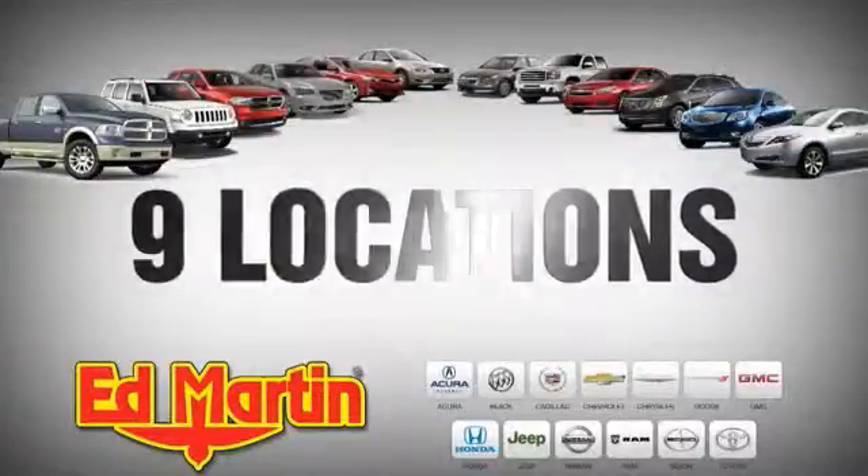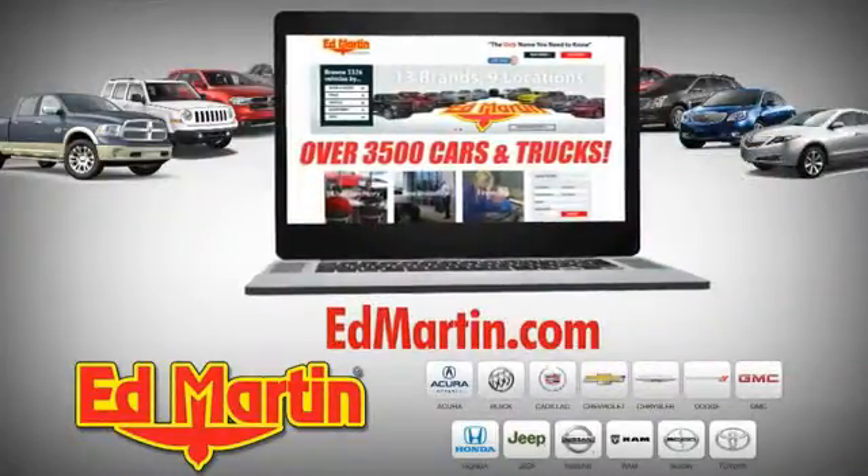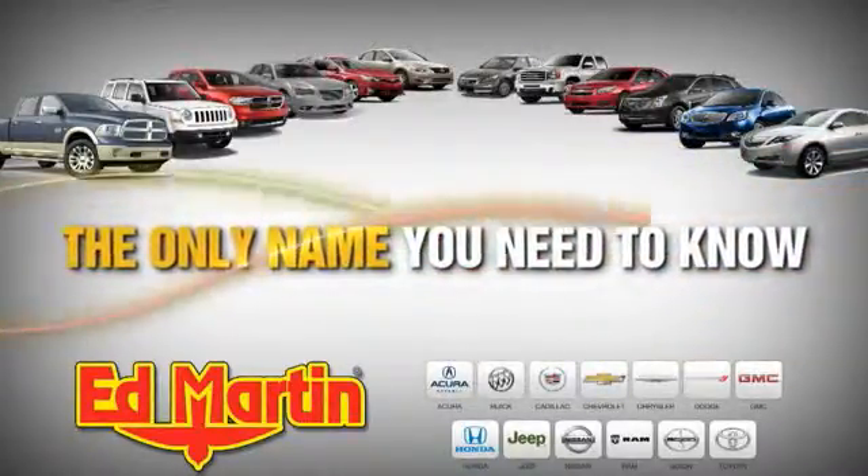9 locations, 13 brands, and over 3,500 new and used cars. Visit cars and trucks online at edmartin.com. Ed Martin is the only name you need to know.